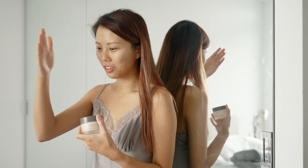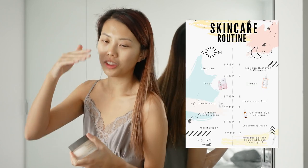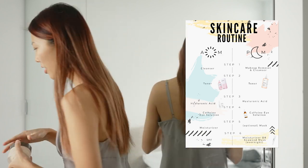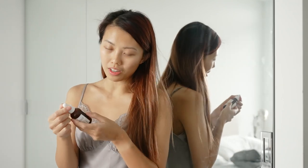My best friend Vanessa has been helping me — she literally got me skincare products for Christmas and made me a whole chart showing what steps to use each product. So now I can tell the difference between using products and not using products.